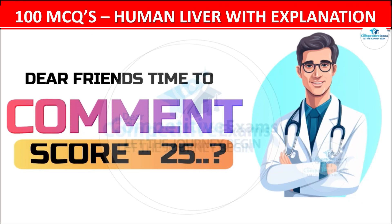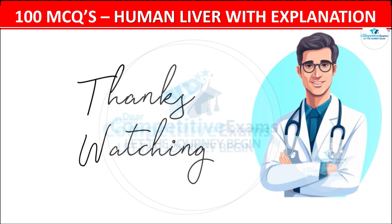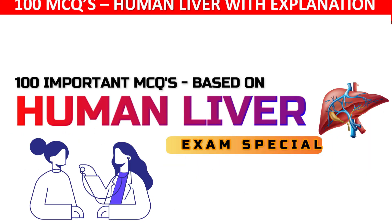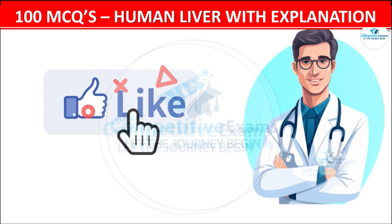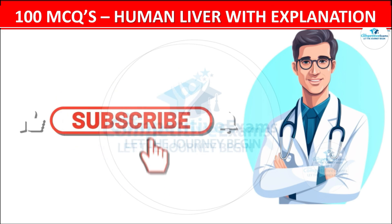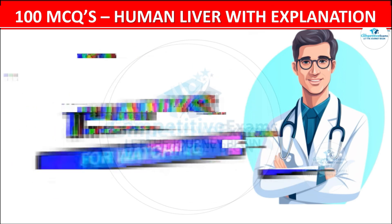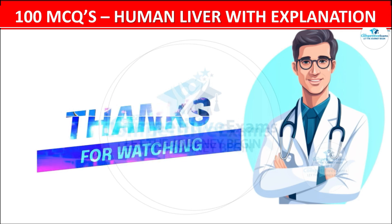It's time to comment your score out of 25 questions! Thanks for joining us on this exciting journey. If you enjoyed the quiz and learned something new, give us a thumbs up and let us know in the comments. Don't forget to subscribe and hit the notification bell so you never miss our upcoming explorations of fascinating topics in the medical field. Until next time — stay curious, stay healthy, take care!